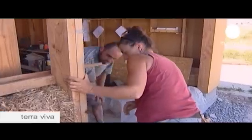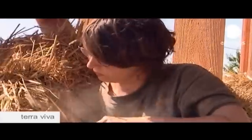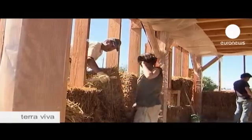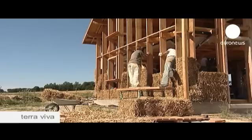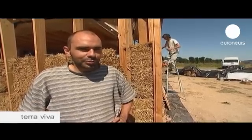Straw houses are often the result of good teamwork, and the workers are, in fact, volunteers, who have their own building projects finished or in the pipeline. Having worked on a few sites, it has made me even more keen to build my own house, just like this.